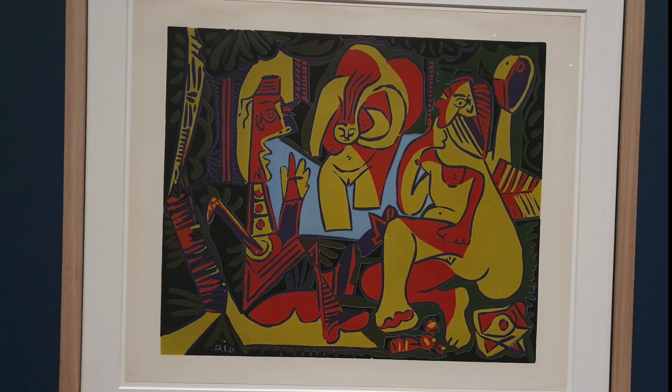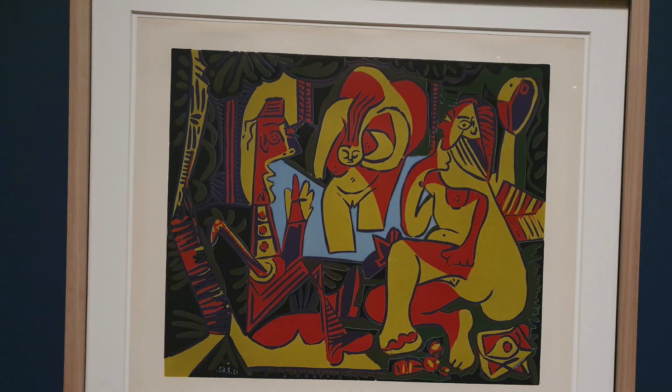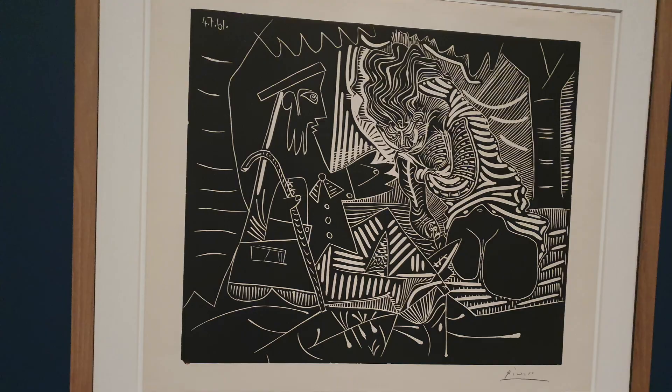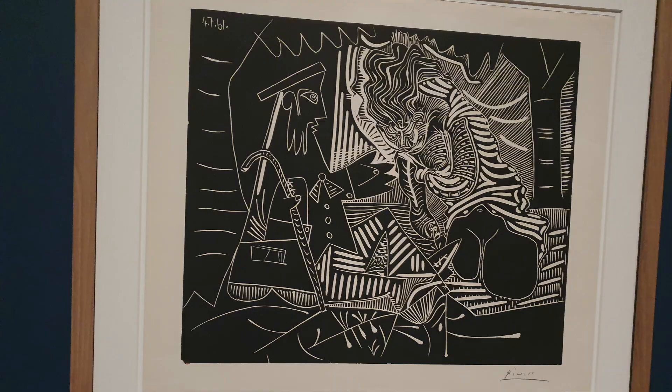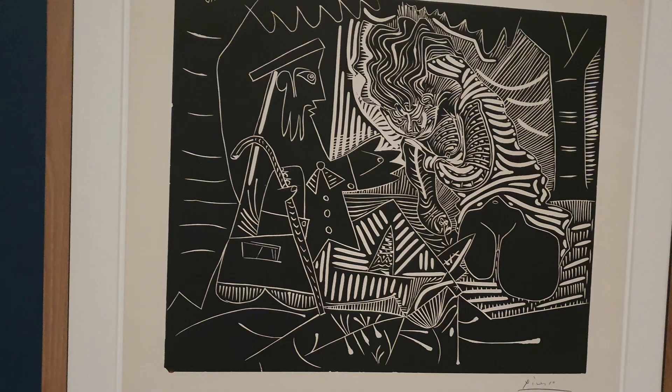Room Ten includes some works of Picasso's encounters with other artists. This shows Manet's Le Déjeuner sur l'Herbe, which he repeatedly worked over. As an old man, growing older, he was drawn to these great masterpieces which clearly intrigued and challenged him, and he wanted to work through them himself and give different representations of them.